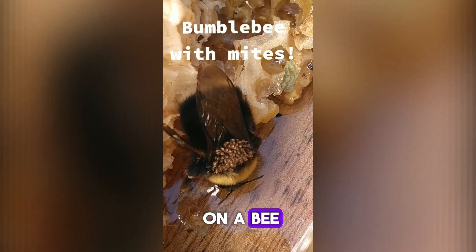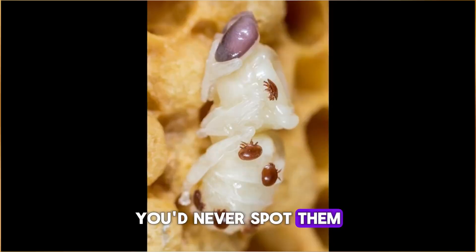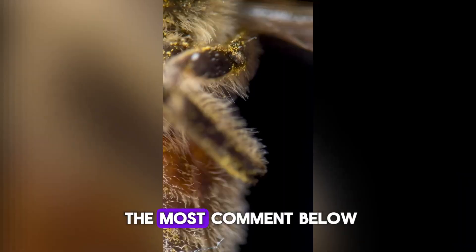Number 10. Mite on a bee. Tiny mites riding on bees like parasites — you'd never spot them without a microscope. Totally unbelievable, right? Microscopes reveal a whole new world we can't see. Which one shocked you the most? Comment below.